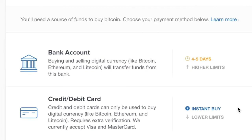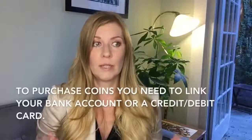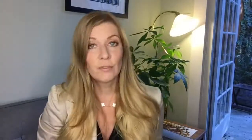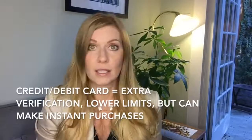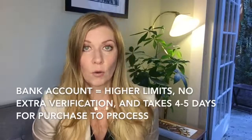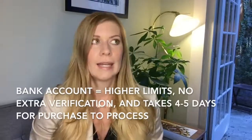Then I had to choose a payment method. Coinbase supported bank transfers, credit or debit cards, and bank wires. I thought — isn't the point of this to get rid of dealing with banks? You can also link PayPal, but from what I understand that's only for selling coins or withdrawing. To buy coins you need to connect a bank account or credit/debit card. Credit and debit cards require additional verification and have lower limits but allow instant purchases, while a bank account has higher limits with no extra verification but takes four to five days to process.